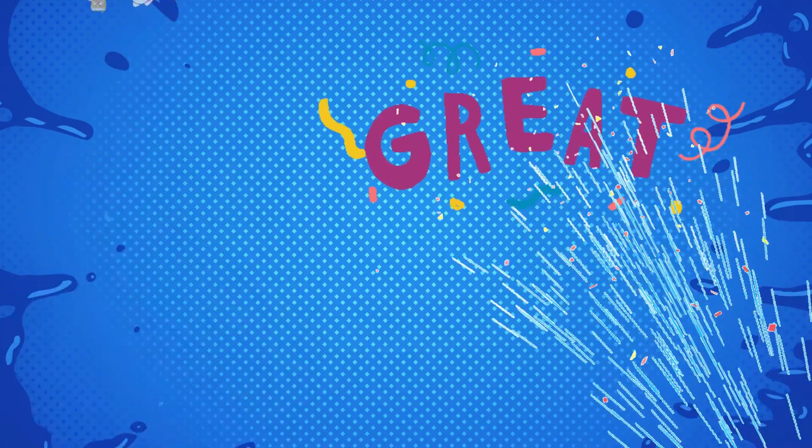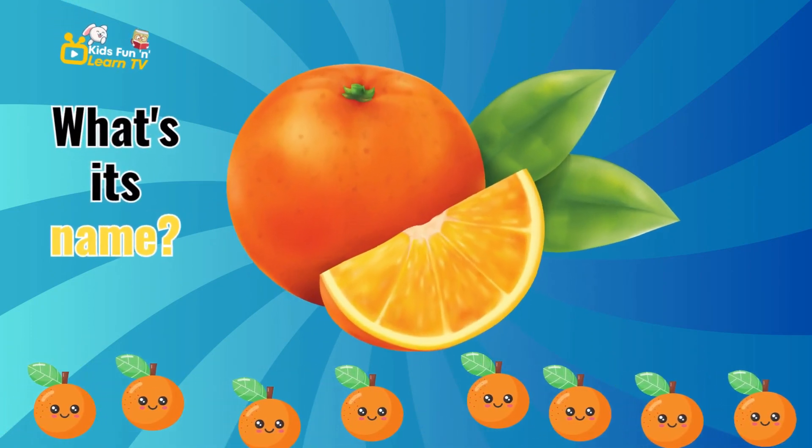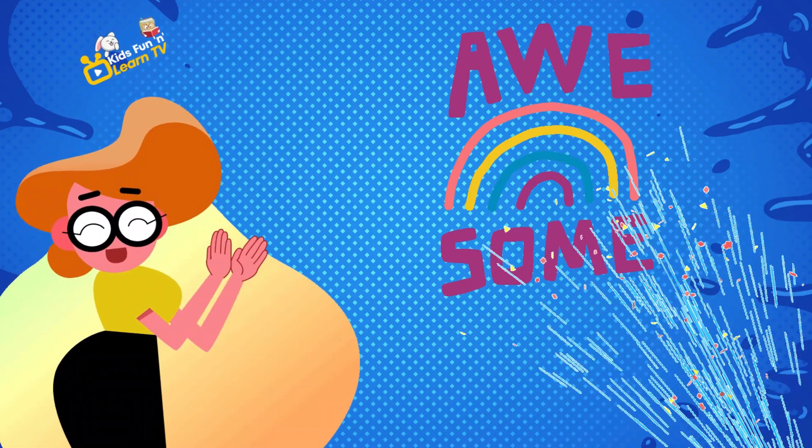Now, let's move to this round and zesty fruit. What's its name? Orange. Awesome.